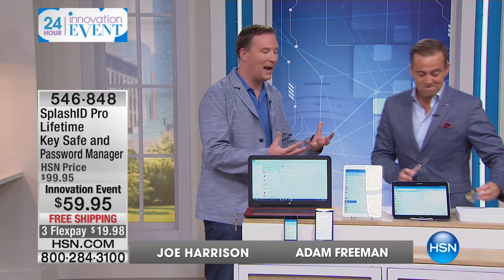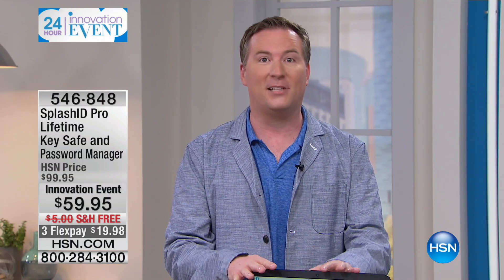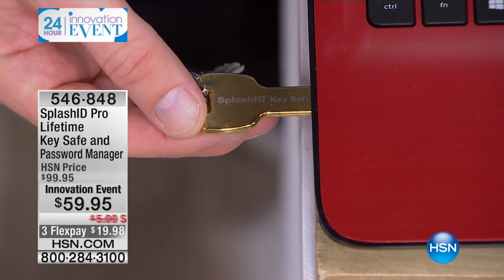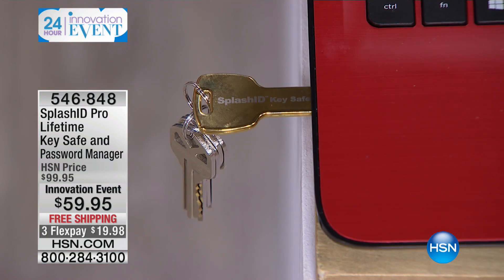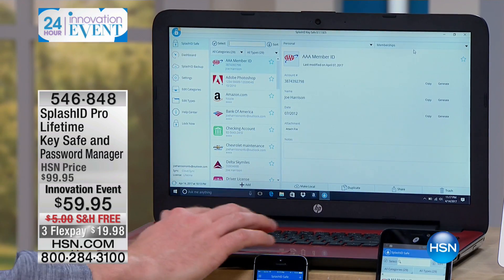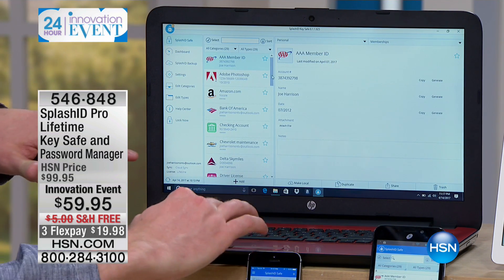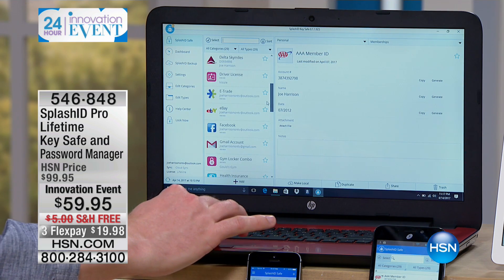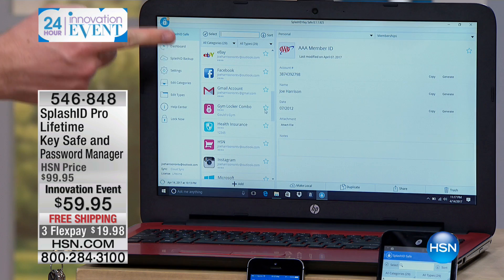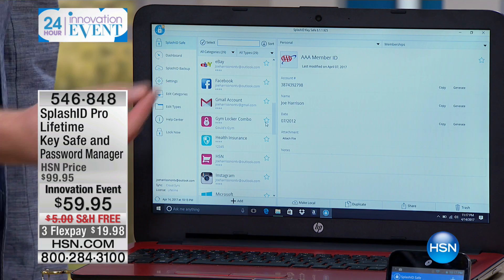So many of us have so many passwords — what do we end up doing? We write them on a post-it note, put them in a drawer, put them in a file on our computer, and then lose track of where they are. SplashID is going to keep track of all those passwords for you. All you have to do is plug in SplashID to the side of your computer, and the only password you now need is the one for SplashID. Every single password is right there — your AAA membership, Bank of America, Delta SkyMiles — literally hundreds of passwords. Your email password should be different from your bank account password; it should be more encrypted.